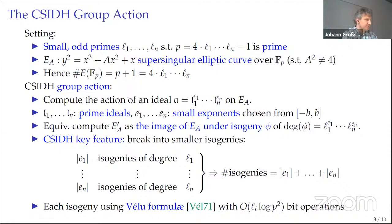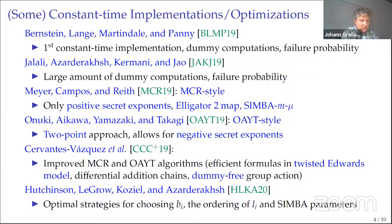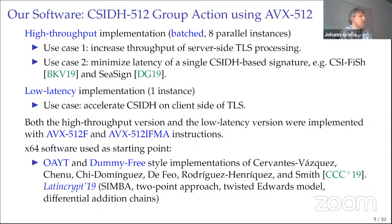Since Fabio already gave a nice overview of CSIDH, I can skip that slide. When we started our work on CSIDH, we looked at all existing papers and implementations. We found that the implementation of Cervantes-Vázquez from a paper presented at LatinCrypt 2019 was particularly relevant, and we used its source code as a starting point. Basically what we did was try to improve the efficiency of CSIDH-512 group action evaluations using AVX-512 vector instructions.